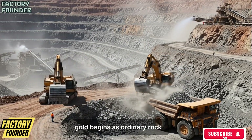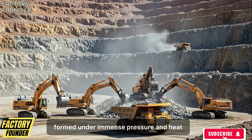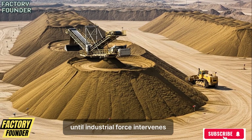Gold begins as ordinary rock buried deep beneath the surface of the earth, formed under immense pressure and heat over millions of years — invisible, indistinguishable, and seemingly worthless until industrial force intervenes.